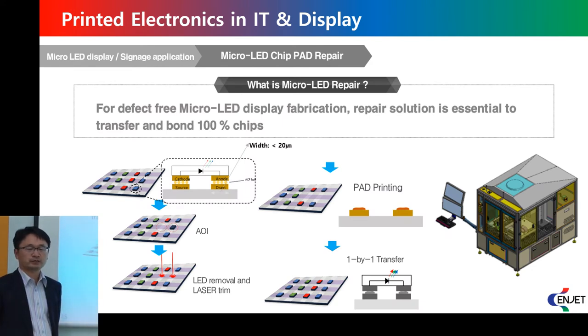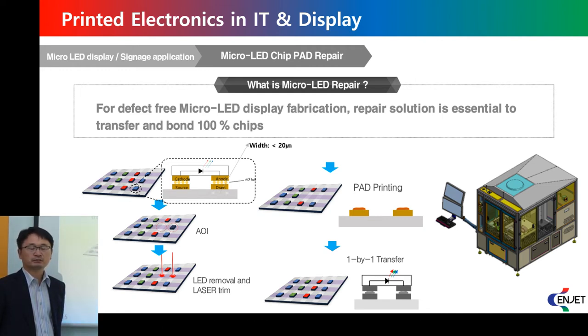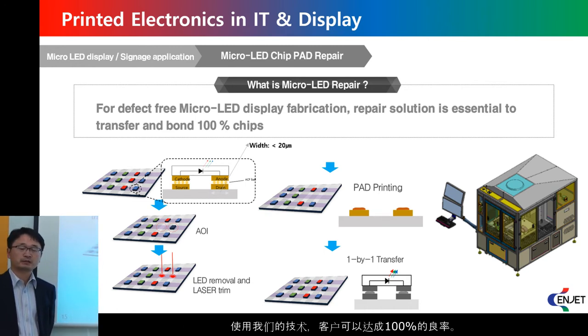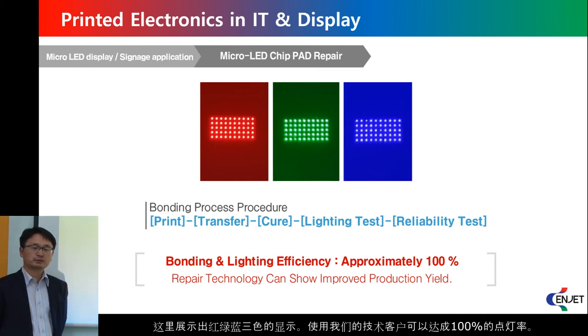Another application is micro LED. As you know, these are really hot applications. Unfortunately, because of imperfect mass-transfer technology, customers need to repair dead pixels. By laser trimming, our printer can then pattern the pad on that area. The pad size should be less than 10 micrometers, and currently there is no other technology to pattern at that scale. With our printing solution, customers can achieve 100% yield of micro LED displays. This slide shows a red, green, blue micro LED display where our customer successfully developed a 100% light-on micro LED display based on our technology.